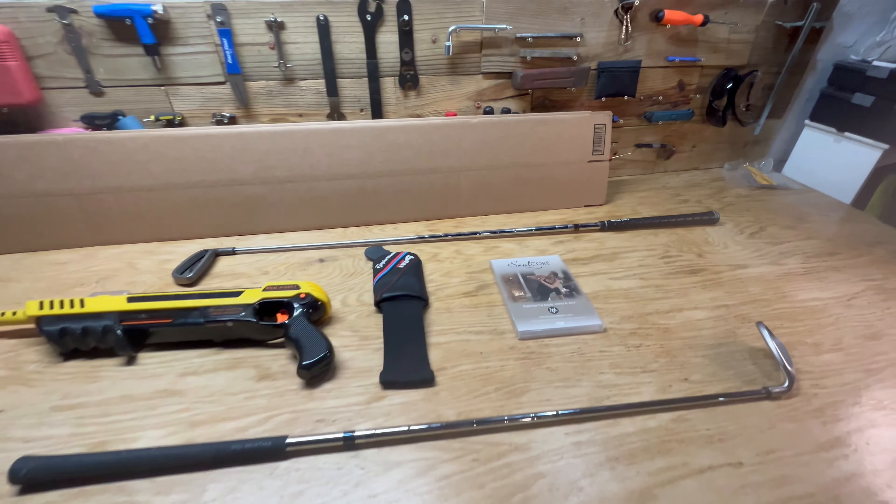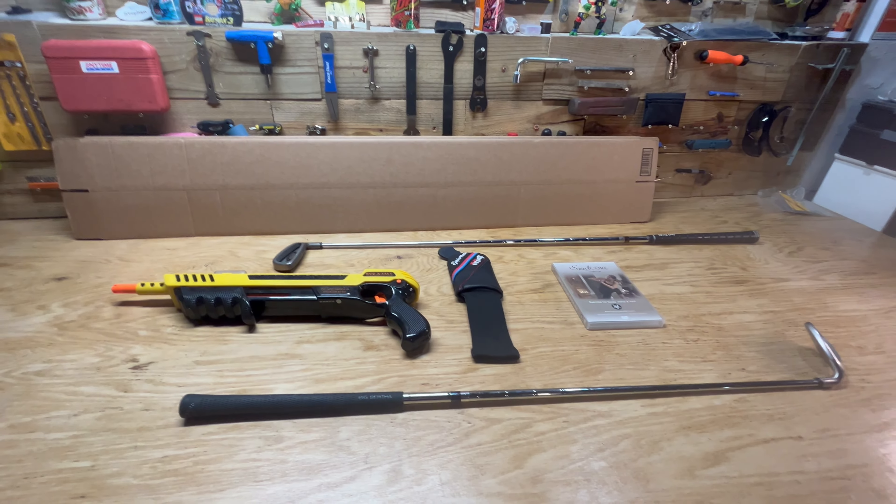That's what we got going out today. Go ahead and get all this packaged up. Thanks for watching guys, I'll catch y'all next time.